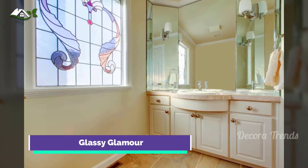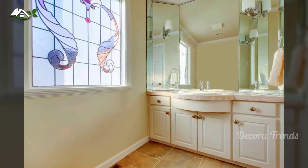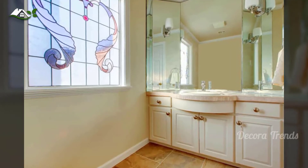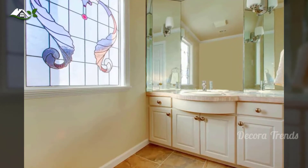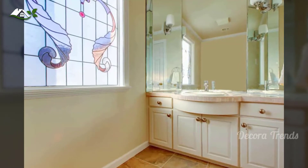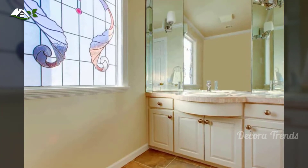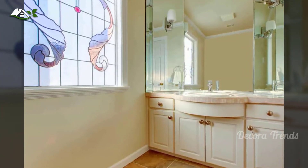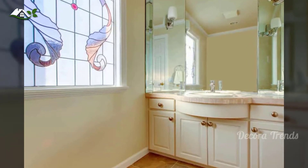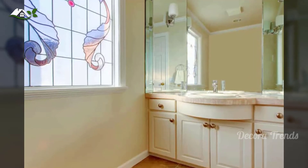Pastels are a pretty popular choice for bathrooms, and we always assume it's because they're gentle, soothing, and childlike. And they are. But they also reflect more light than darker colors, which brightens your low-lit bathroom. As a result, they make your walls and doors recede, and the illusion of recession makes your bathroom look bigger. This bathroom is built around beige walls, with pale brown floor tiles and ivory-toned cabinets. The large multi-panel mirror bounces light off its three surfaces, and the stained glass window adds character and color.